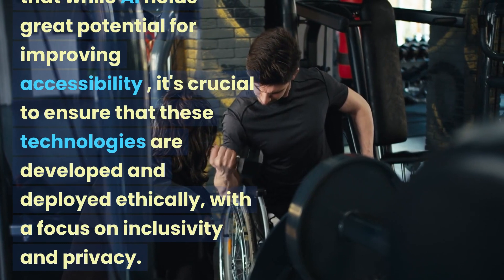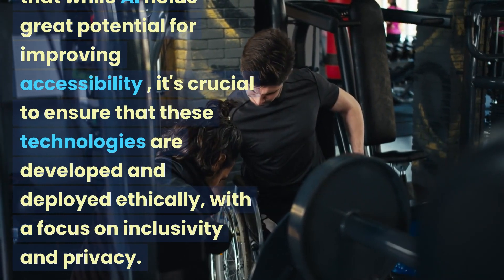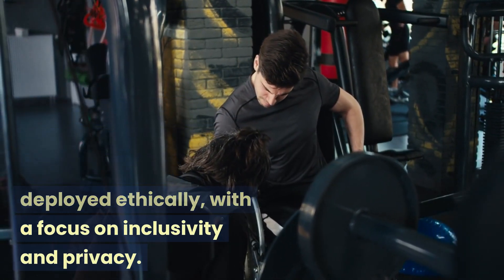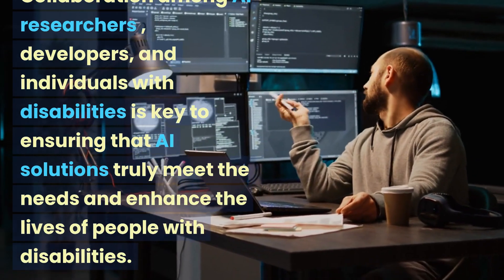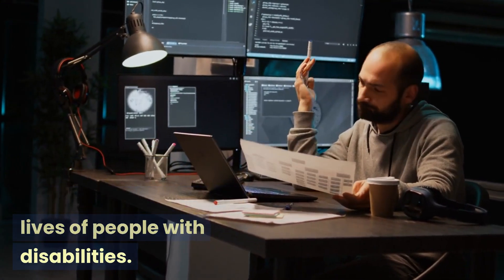It's important to note that while AI holds great potential for improving accessibility, it's crucial to ensure that these technologies are developed and deployed ethically, with a focus on inclusivity and privacy. Collaboration among AI researchers, developers, and individuals with disabilities is key to ensuring that AI solutions truly meet the needs and enhance the lives of people with disabilities.